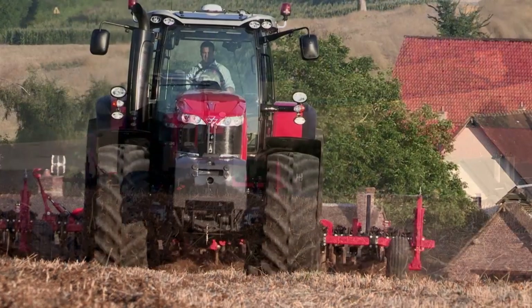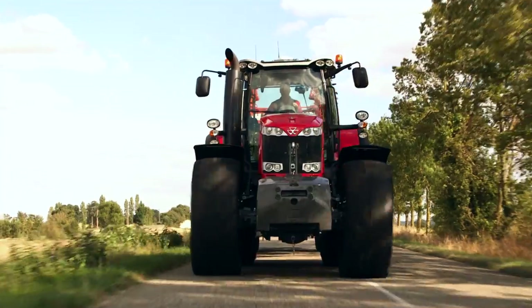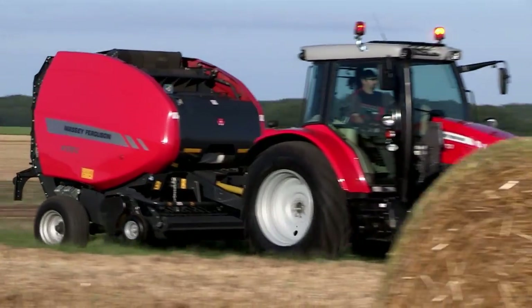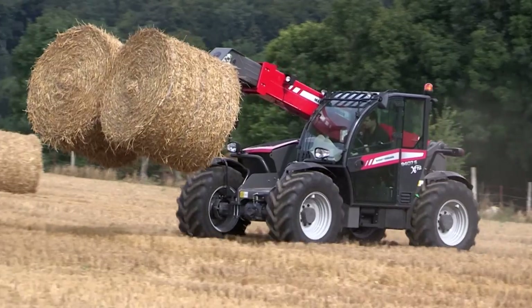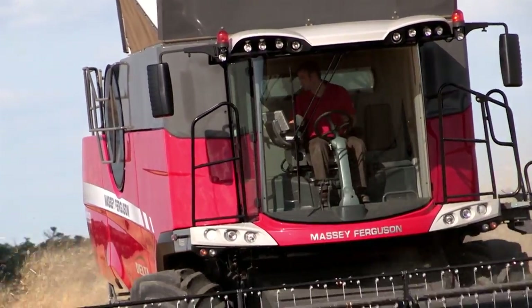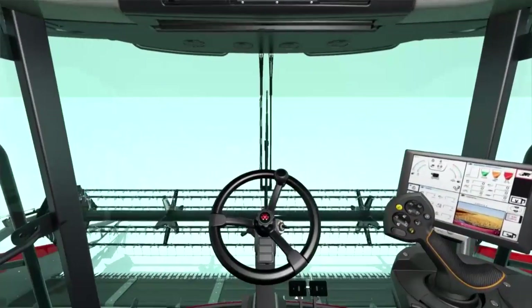Turning to new products, tractor launches in 2013 were headlined by our new Titans, the MF 8700 series, now up to a massive 400hp. Also unveiled were new 110 to 130hp MF 5600 series four-cylinder models, plus new telescopic handlers and loaders. New for our harvesting line-up are the latest generation MF Delta and MF Centauri combines, both featuring our amazing Skyline cab. There are also new balers.